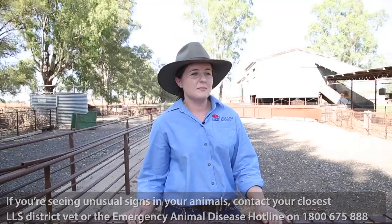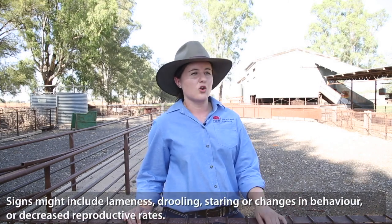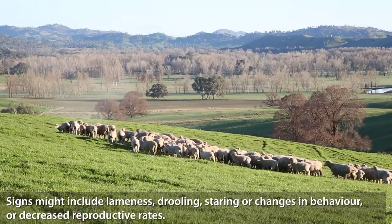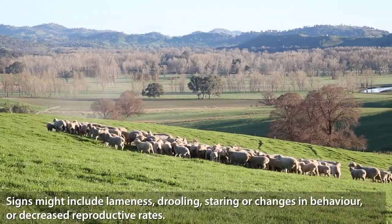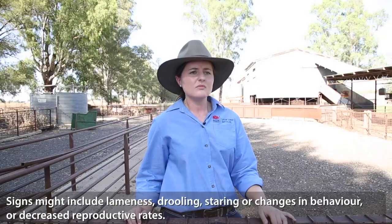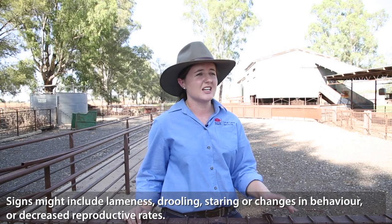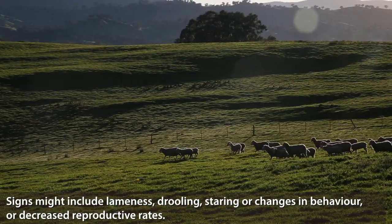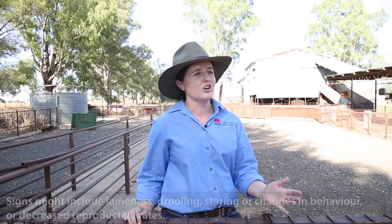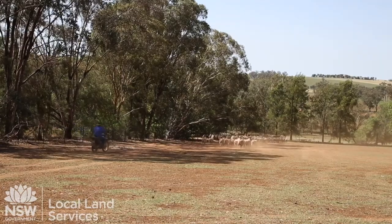Signs can be potentially really vague or subtle, all the way through to extremely obvious. You might see signs such as lameness or excessive salivation in animals. You might see nervous signs such as staring or changes in behaviour. You might see decreased reproductive rate at pregnancy testing or scanning. But to be honest, anything out of the ordinary — if you're checking your animals regularly — you should probably check with your veterinarian or on the EAD hotline.